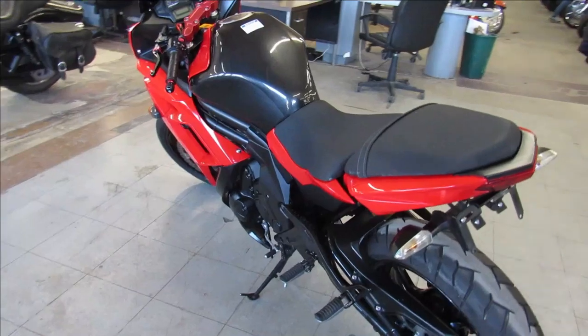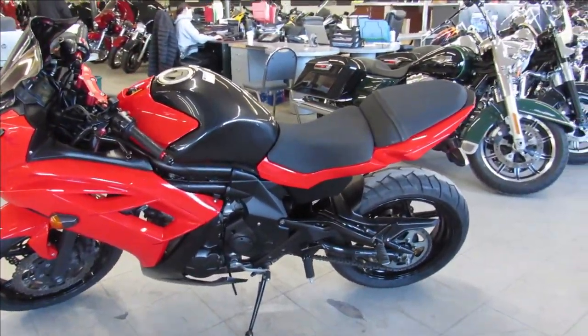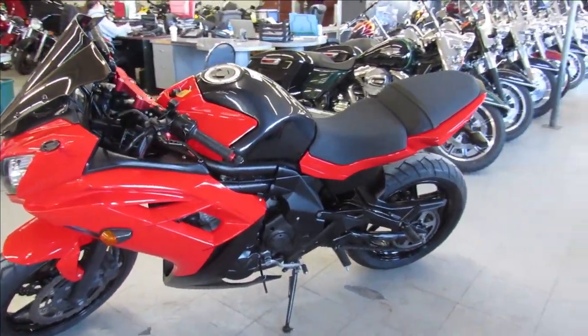Sharp clean bike, comes in the red and black, it's got CRG levers. Two Brother carbon fiber black series exhaust — sounds great.